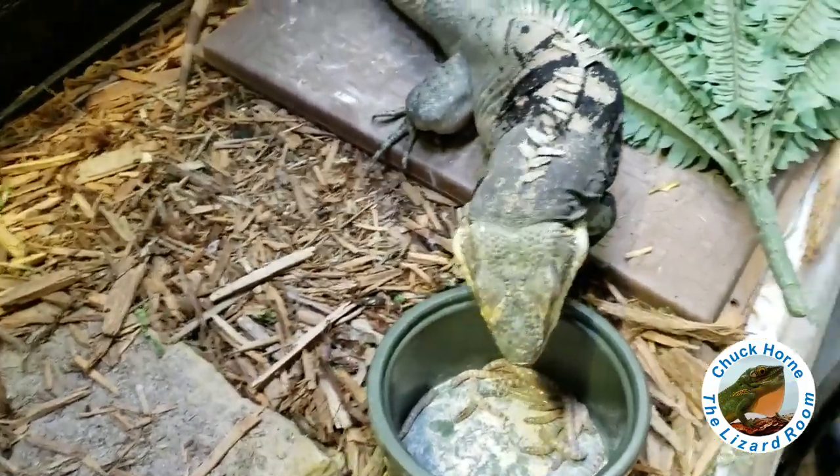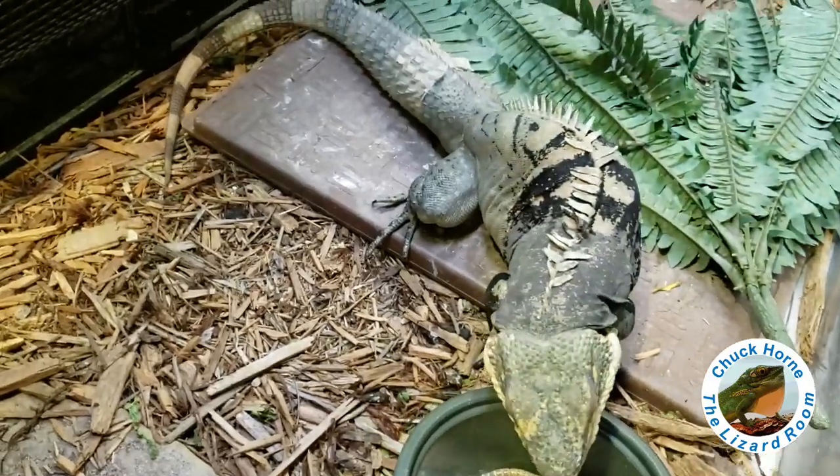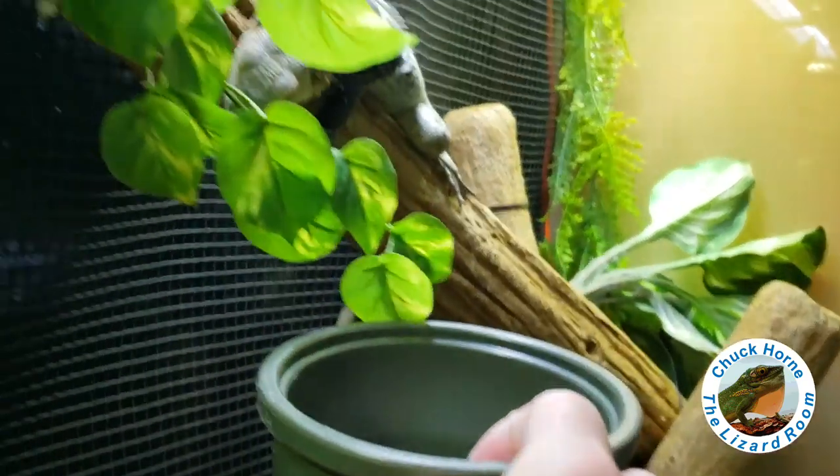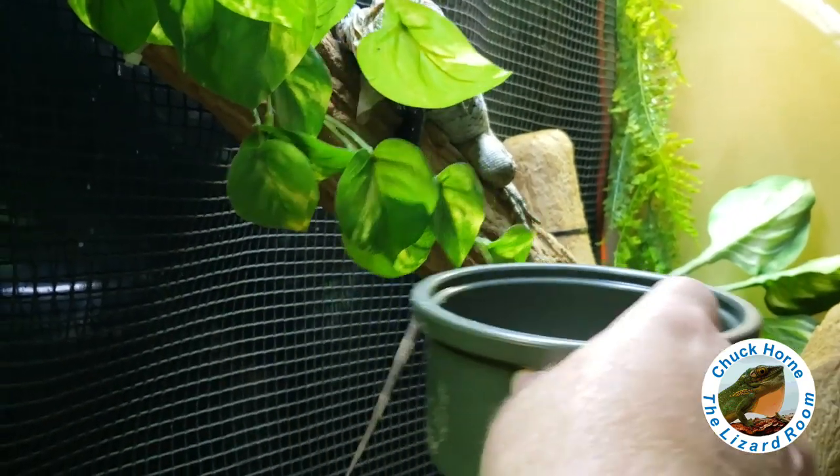You've seen me tong feed Bosk and Tiamat before, and sometimes I'll dish feed them instead. What are you doing, pretty girl?